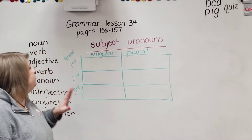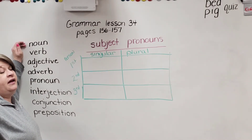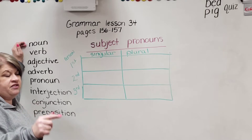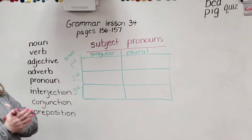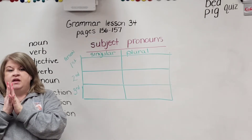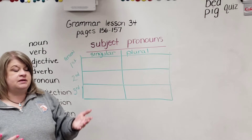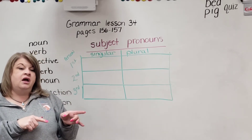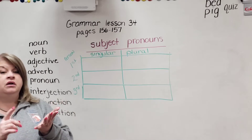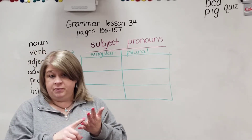You guys remember what a noun is? Tell me the definition please. A person, place, thing, or idea. That's right. A verb — how about that? A verb can be an action, something you can do or something that something does. Or it could be linking or helping. Our linking verbs are am, is, are, was, were, be, being, been.